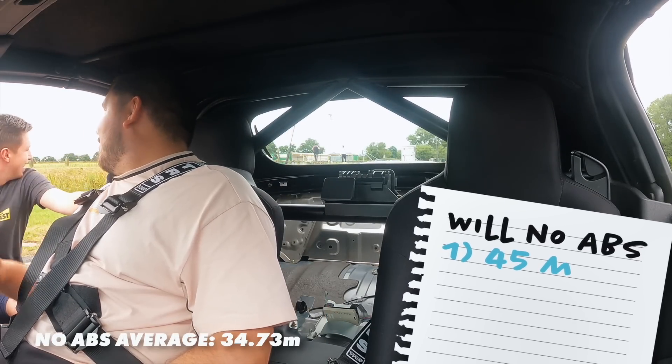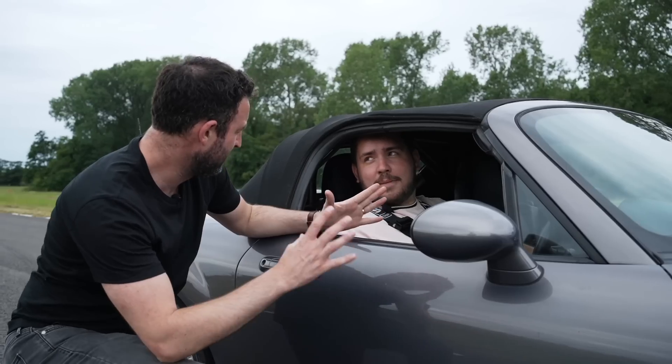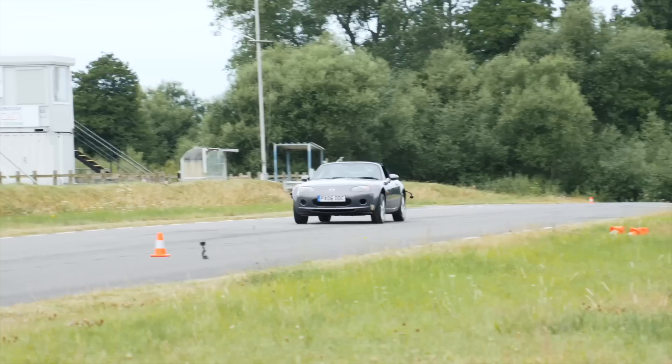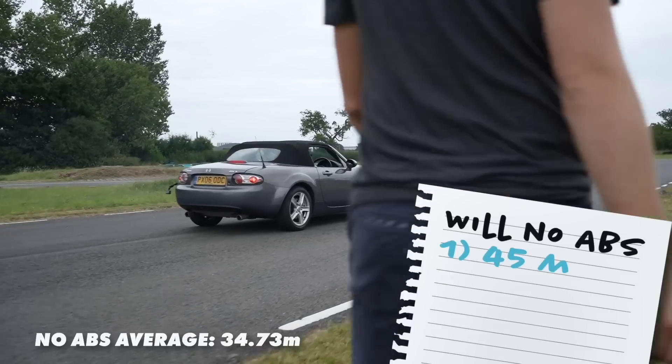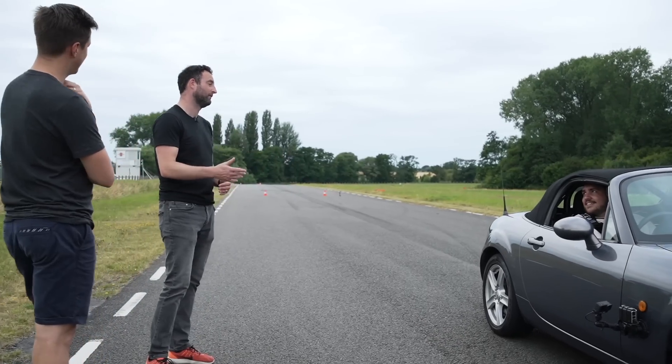45 meters — Will's first attempt. He just braked like normal and it locked. His second attempt was 42 meters — he did the same things wrong but less so. The problem with humans is that ABS doesn't have to learn; it doesn't need to ask for another go.